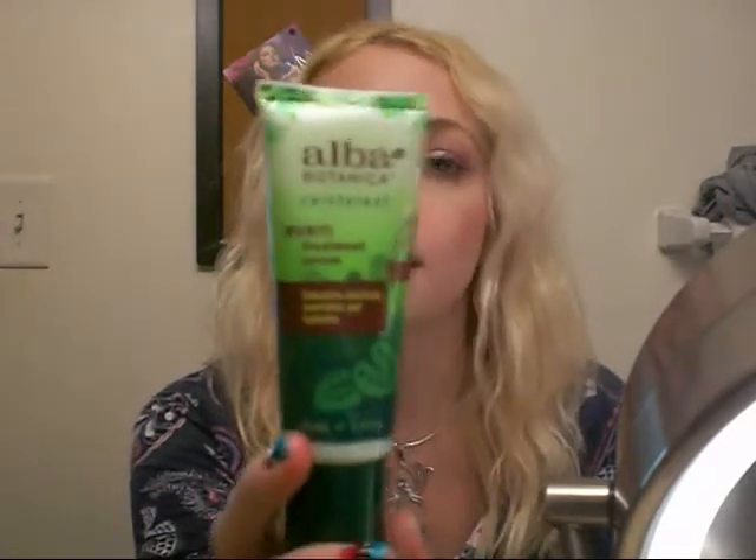Hey everyone, today I wanted to do a product review for the Alba Botanica Buriti Treatment Serum. Basically what this is, it's kind of like a gel, and I put it on twice a day. It says it nourishes your skin with the antioxidant potency of buriti, which is the richest known source of beta-carotene. Emollient-rich cuckoo butter combined with extract of tiger nut enhances elasticity, deeply hydrates, and helps minimize fine lines.